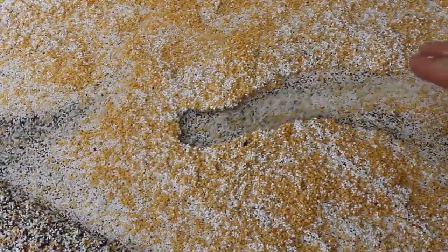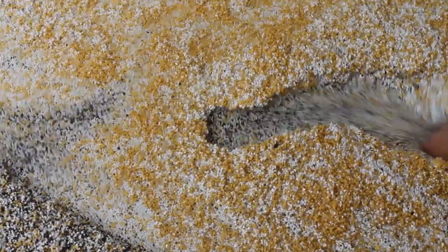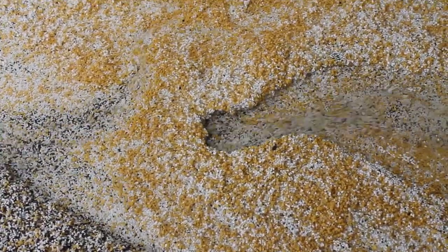Watch what happens to the rate of this process when the riverbed is dug out. It dramatically speeds up and can have destabilising consequences.